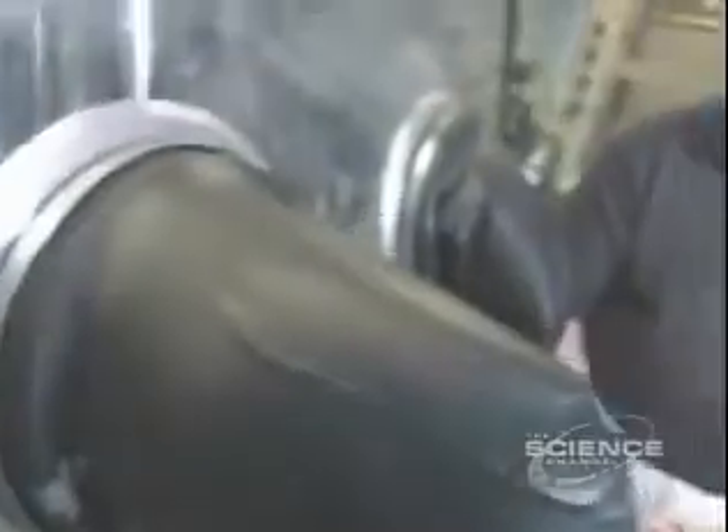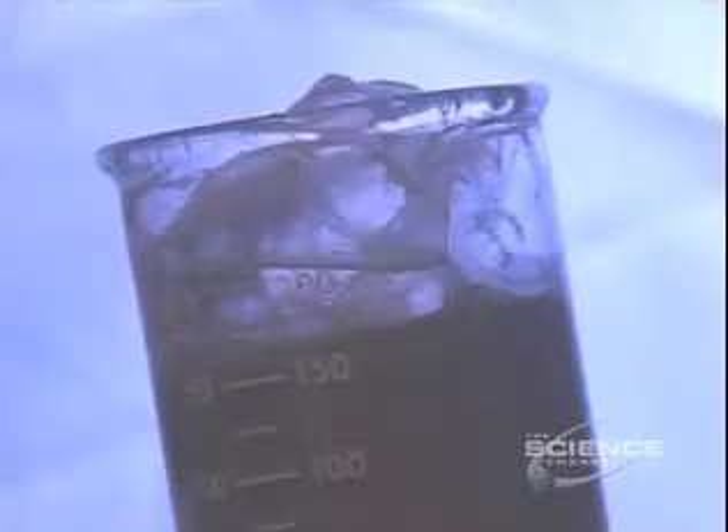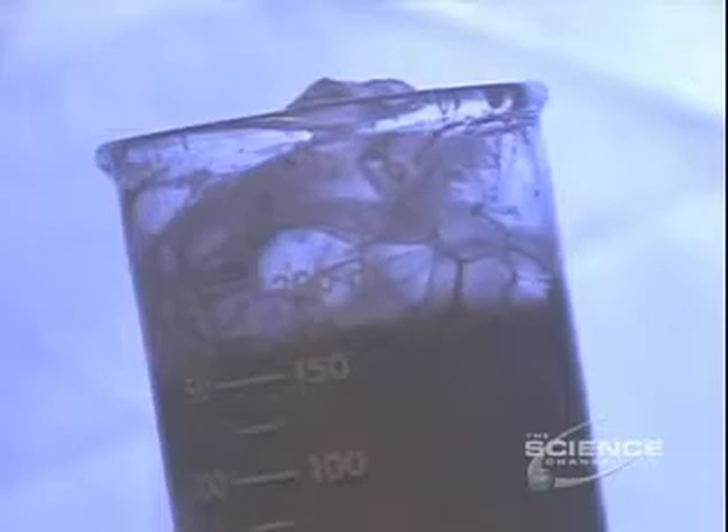If you have an aluminum gallium alloy and bring it in contact with water, the hydrogen in the water is split off from oxygen to become free hydrogen gas.